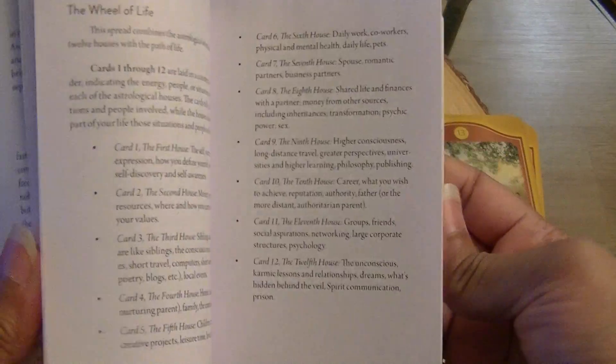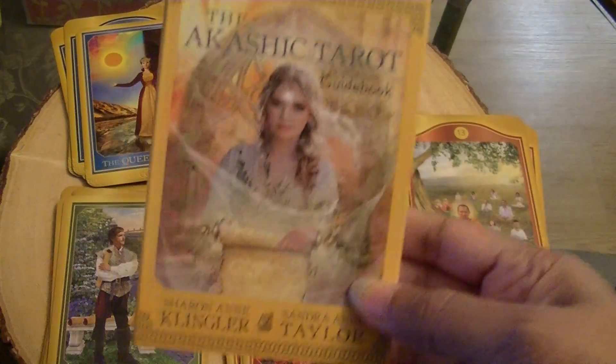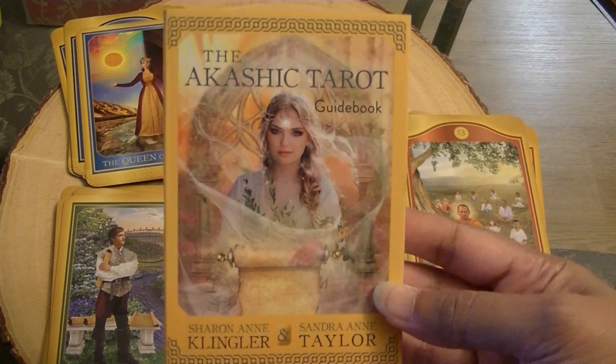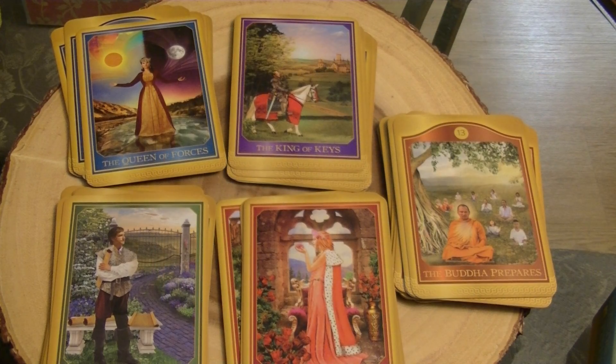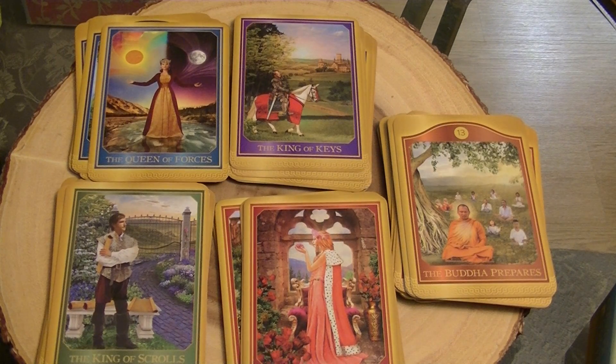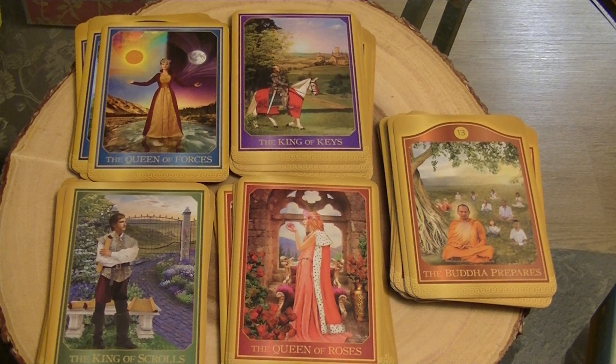So that is the Akashic Tarot — just a brief overview of what you can expect to find in the deck and with the imagery. I did find it very powerful, so I recommend it if you're thinking of trying something out of the norm. This is a whole new tarot system, so if you are interested in something like that, definitely give it a try.